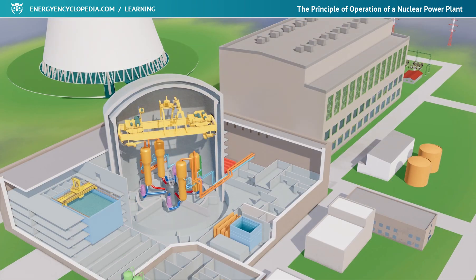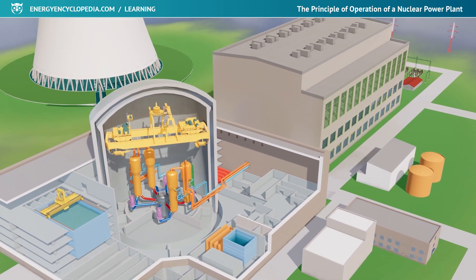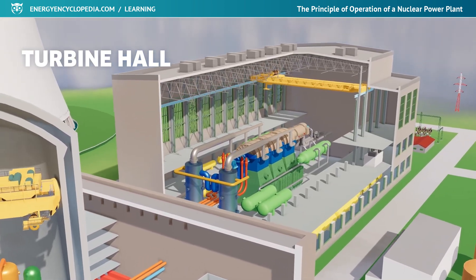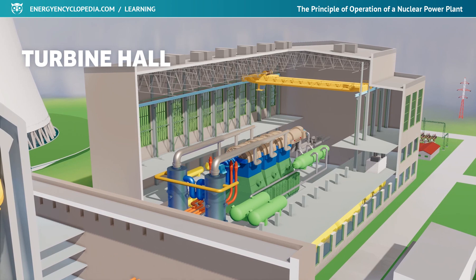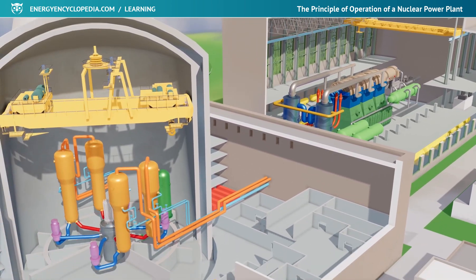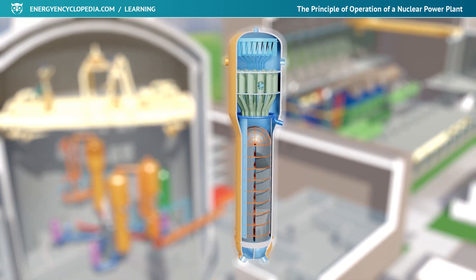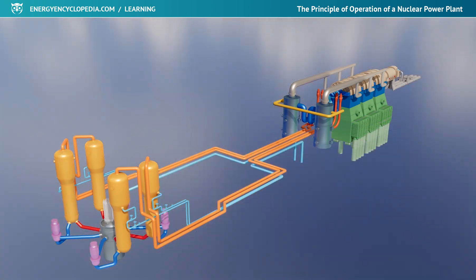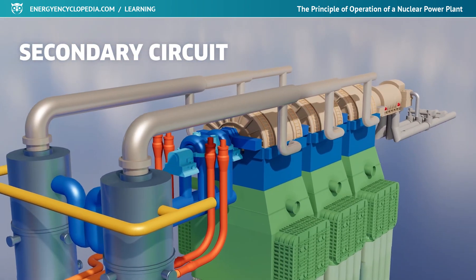The primary circuit is immediately followed by the secondary circuit, which is located in the non-nuclear part of the power plant in the turbine hall, right next to the containment. The place of contact between the two circuits is the steam generator, where heat is transferred from the medium of the primary circuit to the water of the secondary circuit, which then produces steam that drives the turbine.